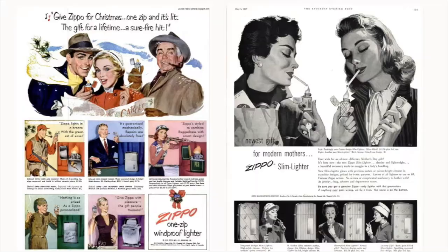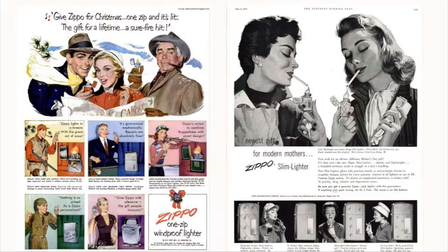Long-term value of Zippos is going to stay up there because there are more and more kids collecting them. Sure there are fewer people smoking, but there are more young fellas getting involved in being part of Americana and owning a piece of American history — a piece that their dad had — and that's where the Zippos come in.